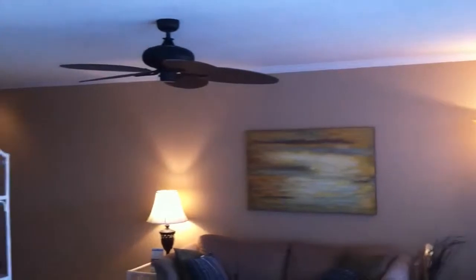Another ceiling fan in here. Fluorescent lighting. Typical cabinets. Cute little flyer thing there.